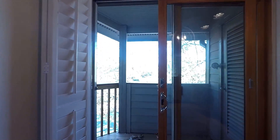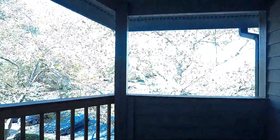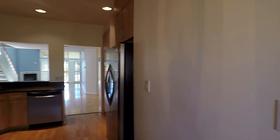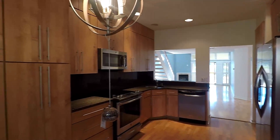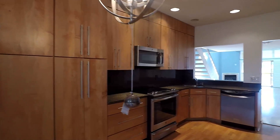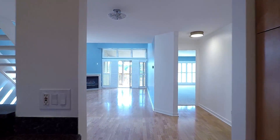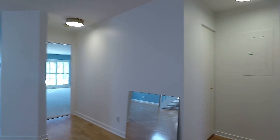The breakfast nook has access to this balcony overlooking the community and parking grounds. Here's another look at the kitchen as we make our way back to the living room.